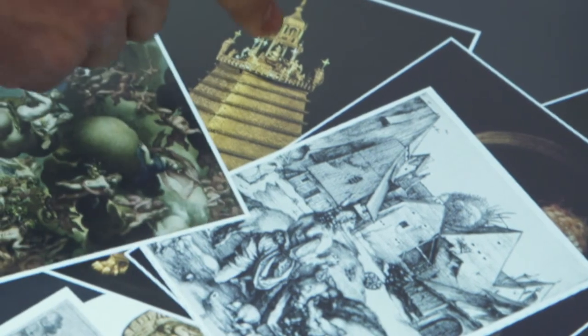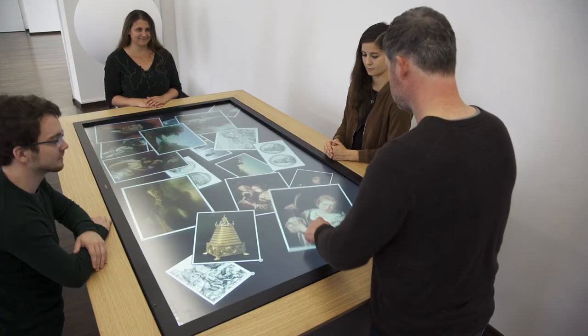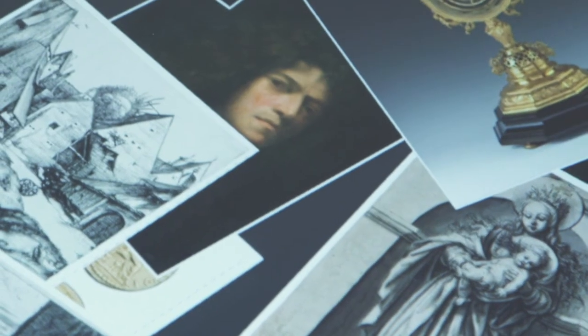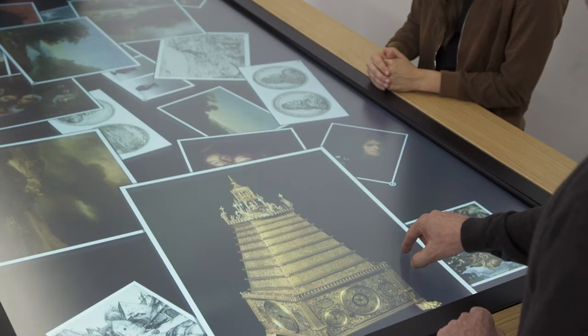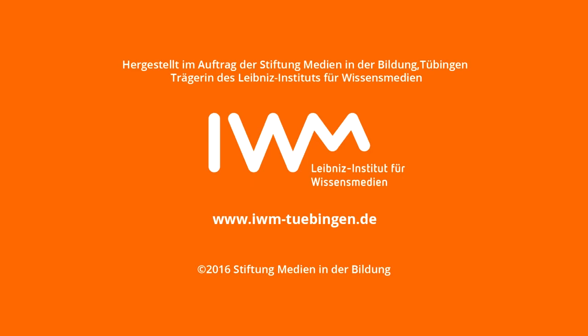Since then, the multi-touch table is being used in ten further locations in Germany. The iVisit project shows that application-oriented basic research, like that on the near-hand effect, is important in order to design products like the multi-touch table. The near-hand effect is just one element, though — there are many more parameters which influence our cognition and the acquisition of knowledge.